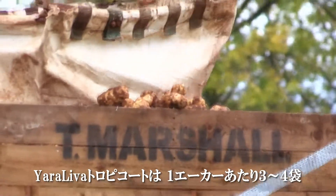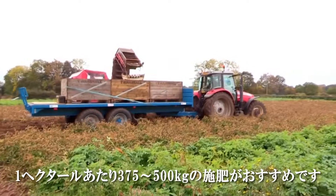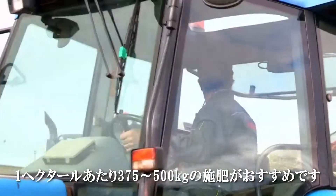Yara recommends top dressing with Yara Leva Tropicote at three to four bags an acre — that's 375 to 500 kg per hectare — and this is applied at tuber initiation.